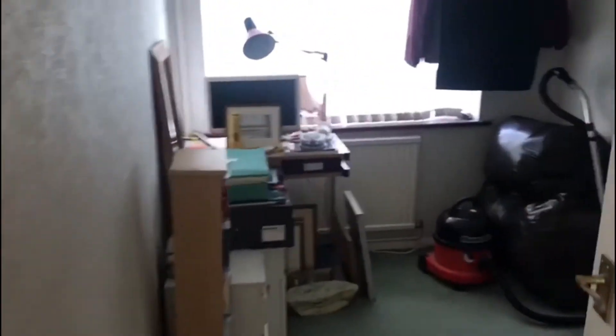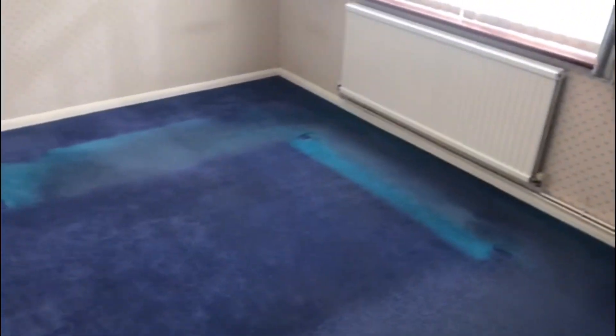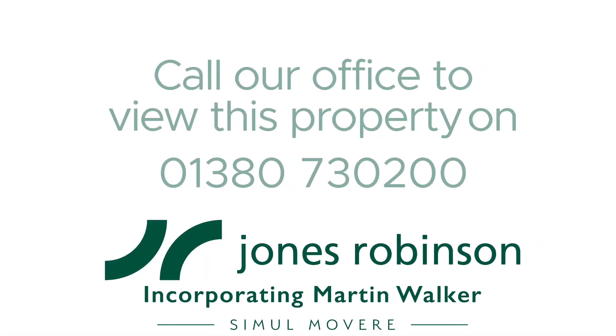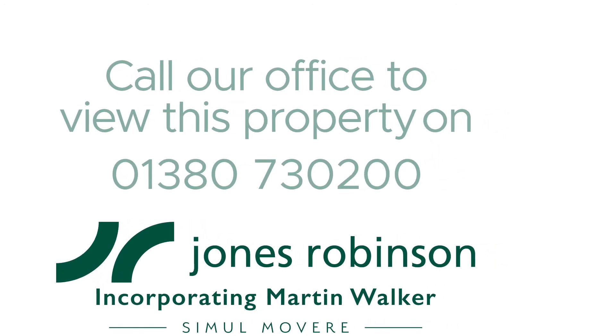This is the smallest bedroom, and this is the middle room.